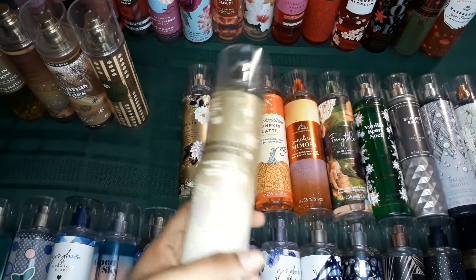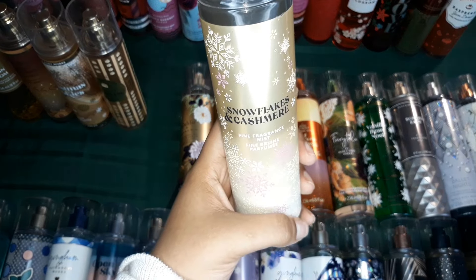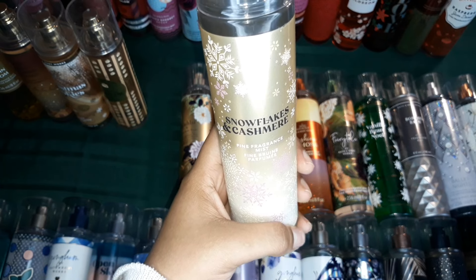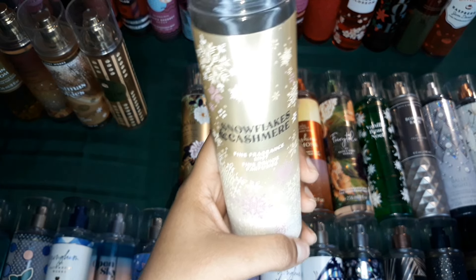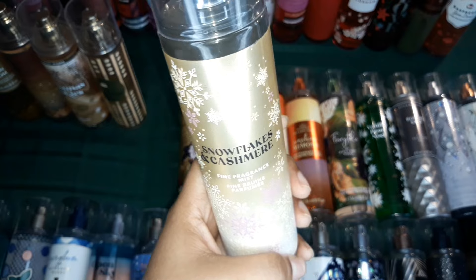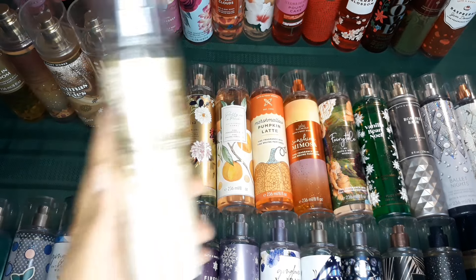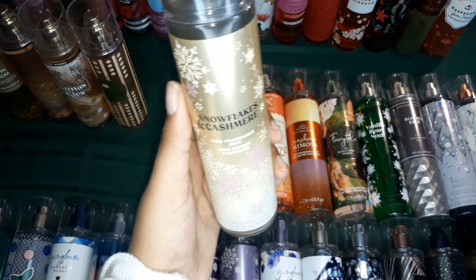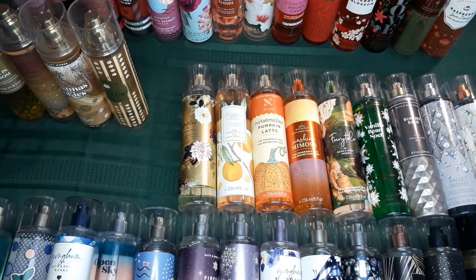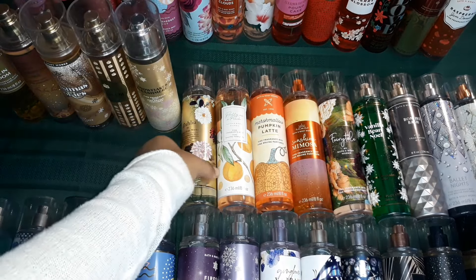Then I have this one — this one is called Snowflakes and Cashmere, and this is a very sophisticated scent. It reminds me a lot of the material of a sweater, but a sweater with a very expensive perfume in it — that's how it smells. It gives a very comforting, homey vibe, but it's very strong. I think the vanilla in it is very high, and it does have that hint of caramel that brings it off very, very well. One of my favorite scents — a must have in your fragrance collection.